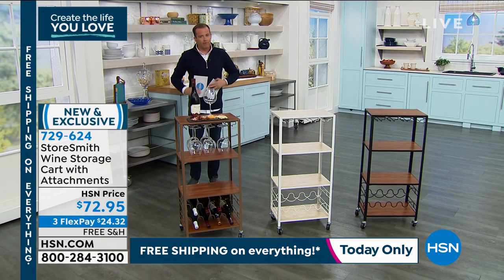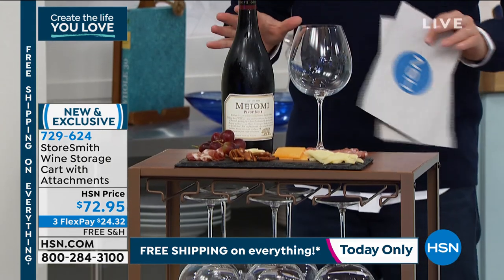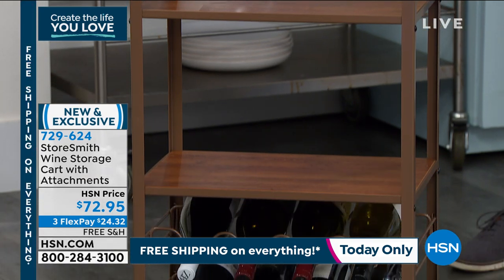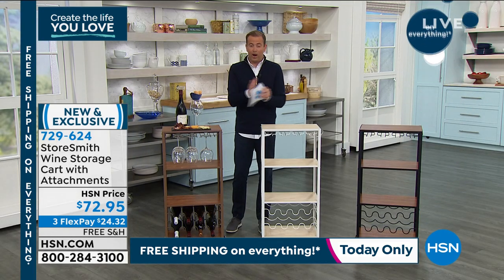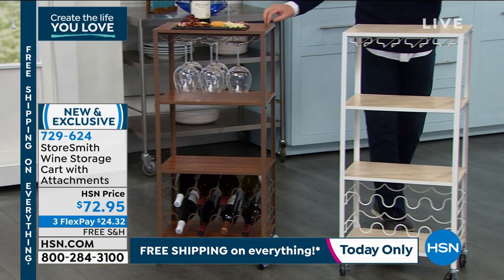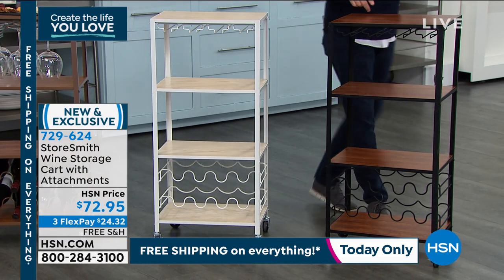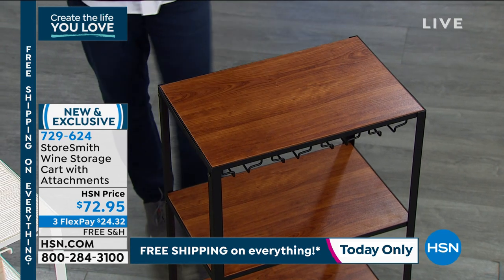Before we get there — the Storesmith wine storage cart, the new version debuted this week. It's a great place to store glasses, store wine, entertain, or display a coffee maker — really an everything cart. It comes in vintage bronze walnut, white white, and black walnut. $72.95, three flex pay and free shipping and handling. Rebecca Wood is back and joining us for the rest of the hour. She says this was designed with 2020 in mind — we all needed that wine to get through that year!